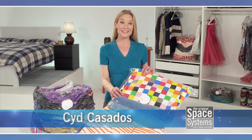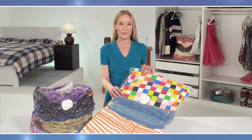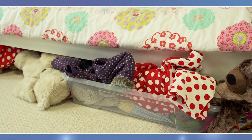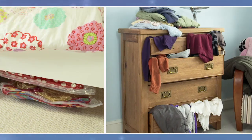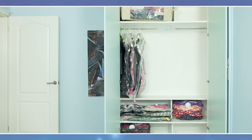Hi, I'm Sid Casados, and this is the Space Systems Storage Bag — designed to squeeze the most out of every inch of space around your home, helping to transform chaos like this into this, this into this, and this into this. Amazing.